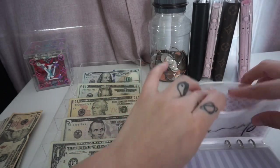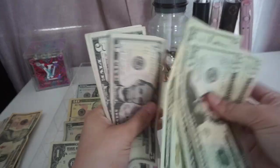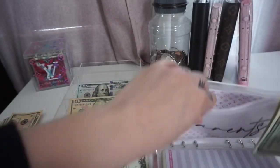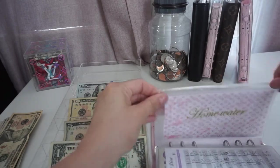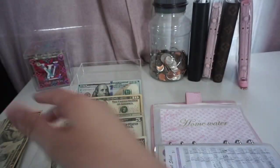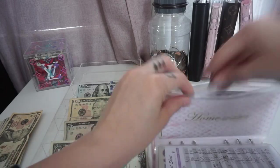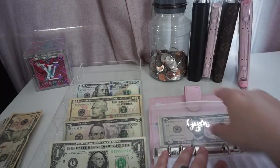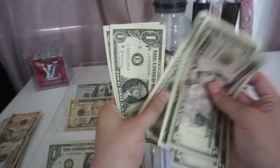Parents is going to get $25, so now parents has $100 — also good to go. Home water is going to get $4 — that's good to go for the week. Taxes is getting skipped, and Jim is getting $7, so now it has $14.